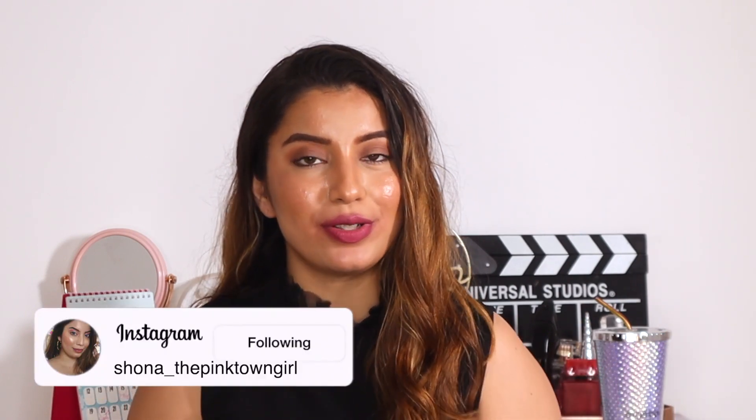So that's what I feel about this lipstick. If you like it and want to buy it, go ahead and get your hands on it. That's it for today's video — I hope you liked this one. If you did, don't forget to hit that like button and subscribe to my channel. Until next time, keep loving yourself!